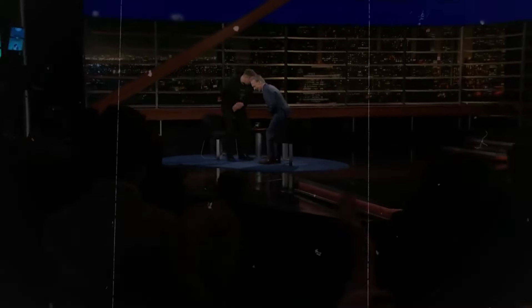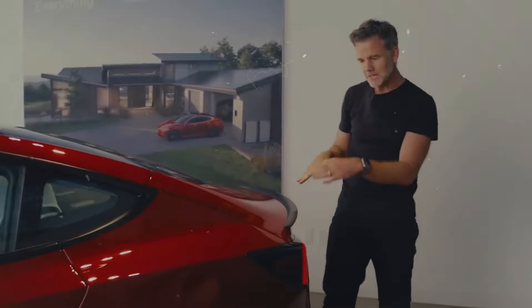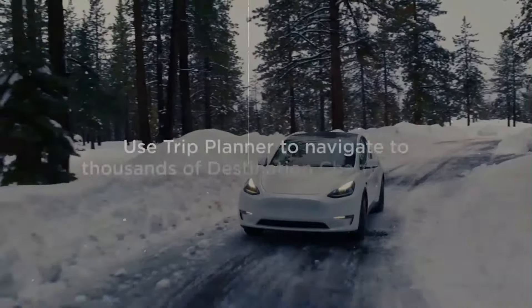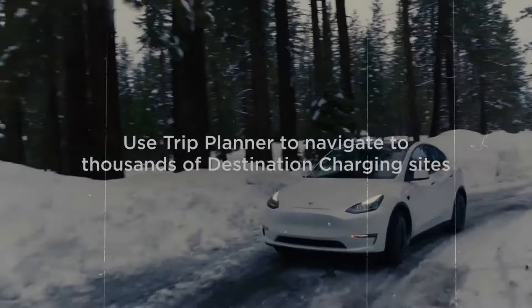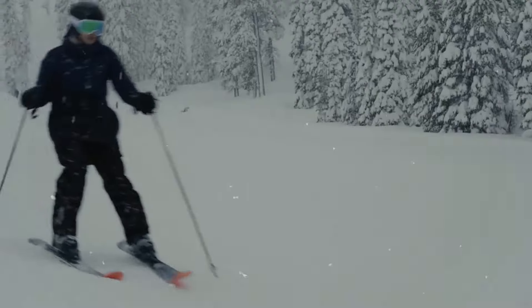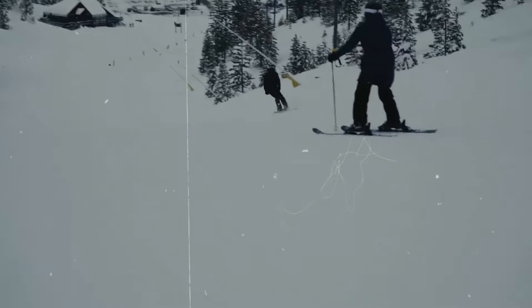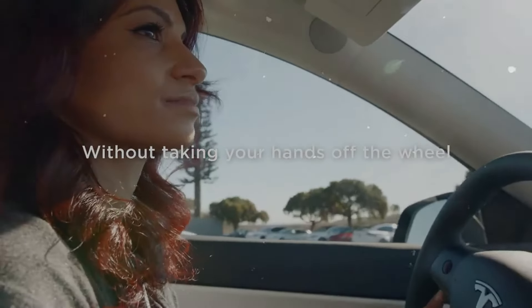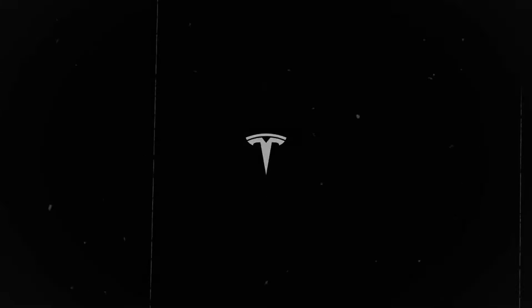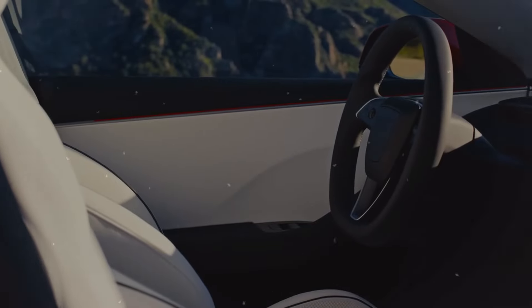The Model Y, Tesla's popular electric SUV, is known for its excellent range, spacious interior, and cutting-edge technology. Recent price cuts have made it more competitively priced than ever, further enhanced by the $7,500 federal tax credit. The Model X Long Range has also seen a substantial price reduction — famous for its Falcon Wing doors, luxurious interior, and state-of-the-art technology, it is now more accessible. Once priced over $100,000, it can now be found for around $88,000, thanks to recent price adjustments and the federal tax credit.